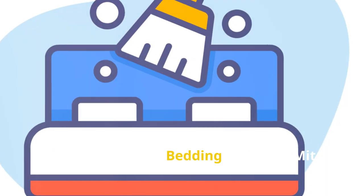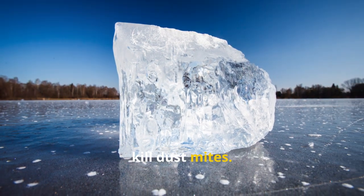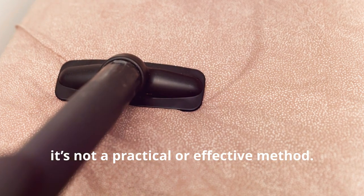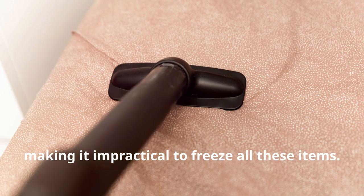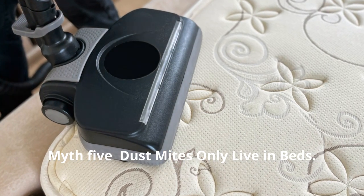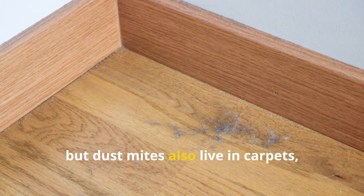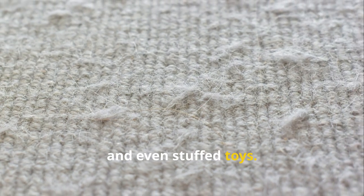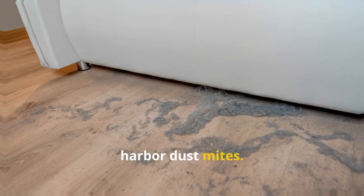Myth 4: freezing bedding kills dust mites. While extreme cold can kill them, it's not a practical or effective method, as dust mites thrive in mattresses, pillows, and upholstery, making it impractical to freeze all these items. Myth 5: dust mites only live in beds. Beds are a primary habitat, but dust mites also live in carpets, upholstered furniture, curtains, and even stuffed toys. Any place where skin cells accumulate can harbor dust mites.